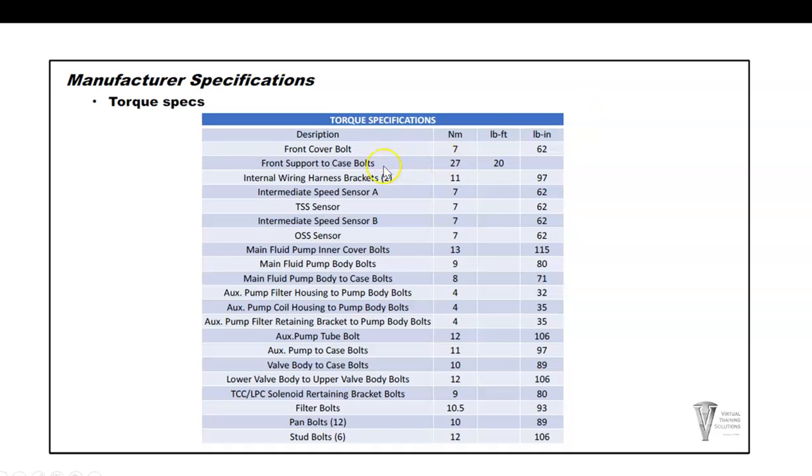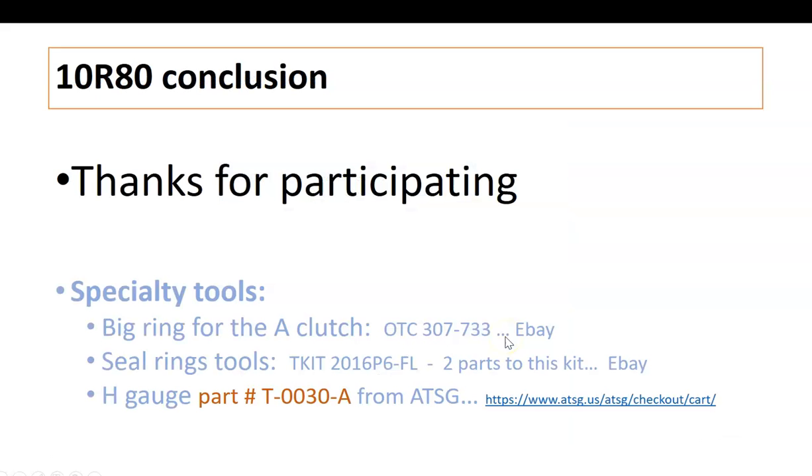Torque specifications: the front cover bolt, pan bolts at 89 inch-pounds, filter bolts at 93 inch-pounds, and various other torque values you'll need to know. This concludes the explanation portion. Next will be a video on actually tearing down and reassembling this transmission, along with specialty tools used. Thank you, and see you in the next video for the teardown and assembly portion.